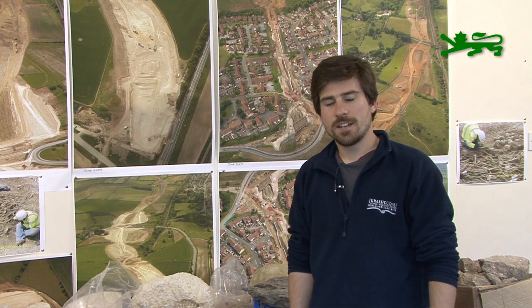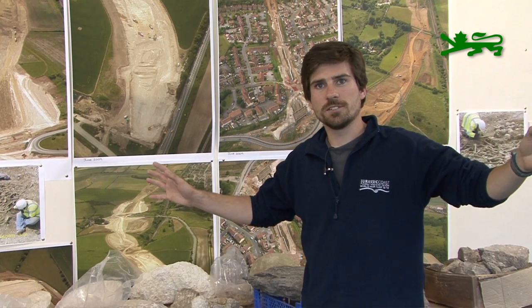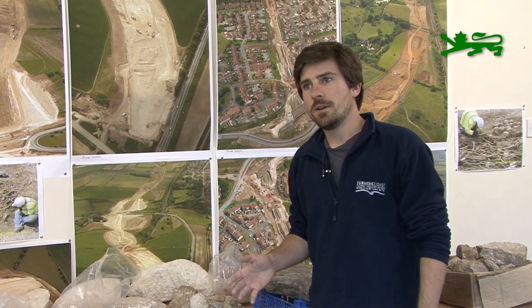We're down at the Scansker offices to have a look at some wonderful rocks that have been dug up in the Weymouth Relief Road. The reason we're so excited about this is because we've got this beautiful exposure along the coast of some exciting geology that's been given world heritage status, but we never really get to see what's inland. The Weymouth Relief Road gives us an excellent opportunity because it basically slices through a massive part of Dorset's bedrock.